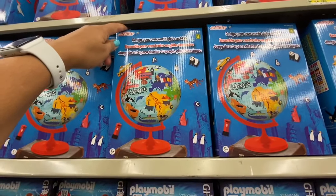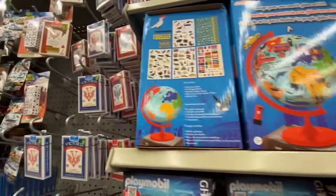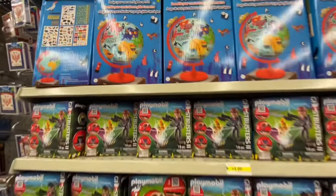This was a new design — your own world globe art kit for four dollars. The globe comes plain and you get a sticker sheet, so you can just design your own.